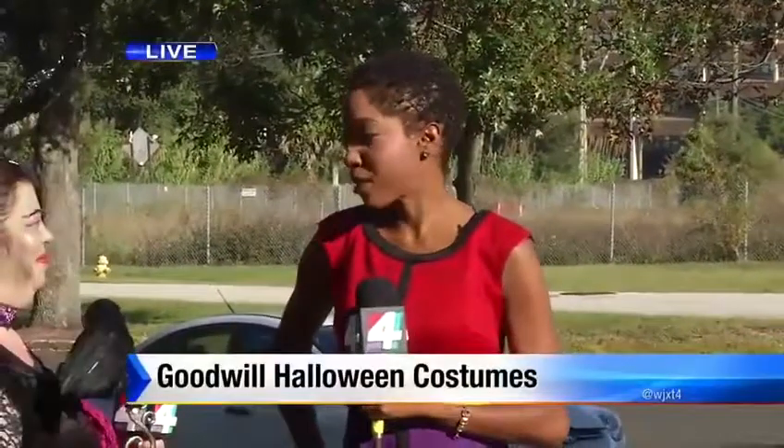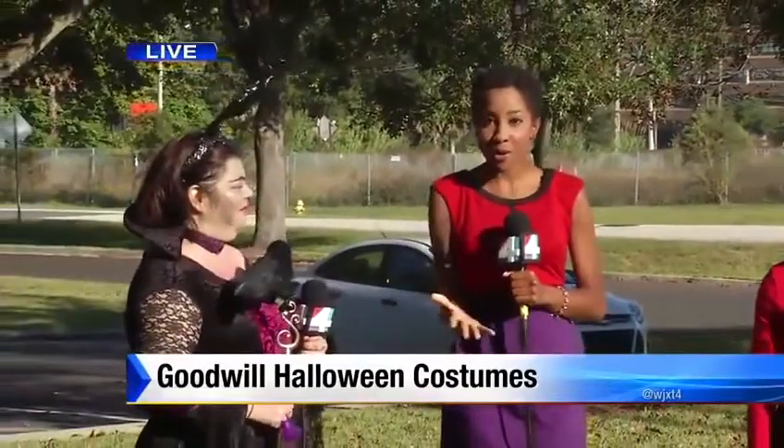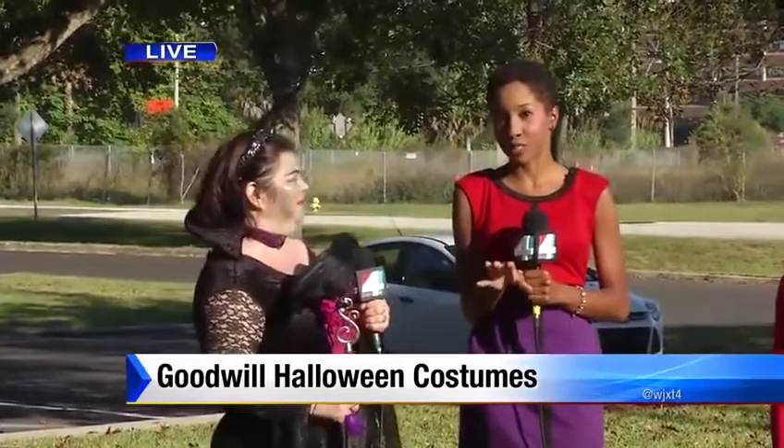If you're like me and you're procrastinating — you waited a little bit too long to get your Halloween costume — don't worry. You still have plenty of time to get it, and not only just get it, but get it at a really good price.